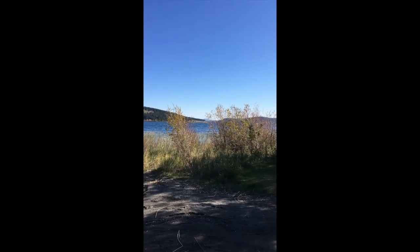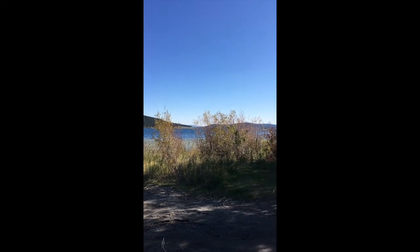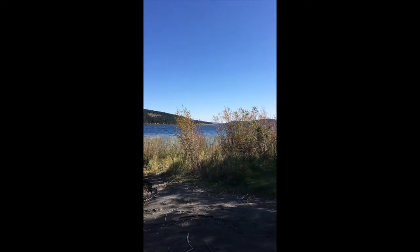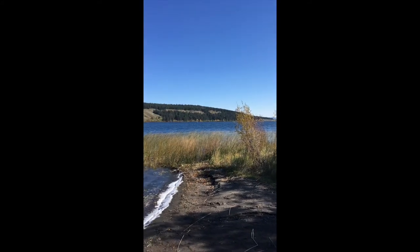Hey everybody, it's Amanda with Royal Page 100 Mile Realty and today we're gonna have a look at Horse Lake. Here we are, standing on the south shore looking east, at the lake access that's off of Hunt Road, which is at the bottom of Falls Way.